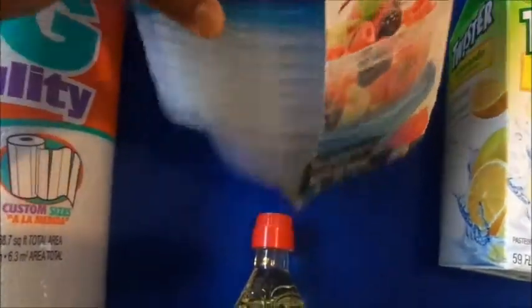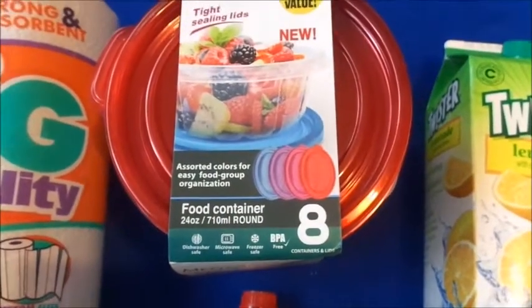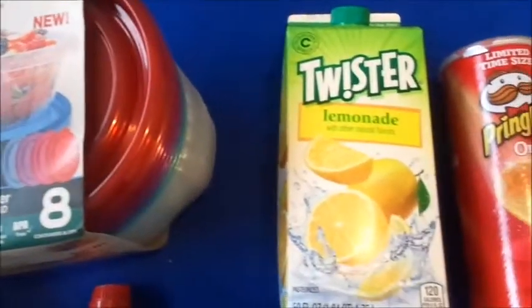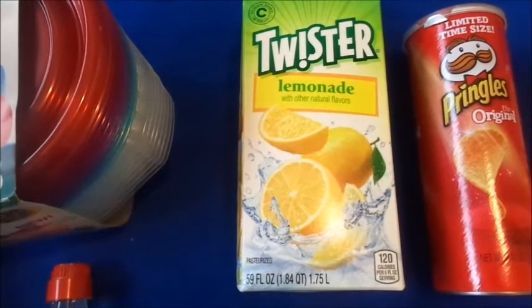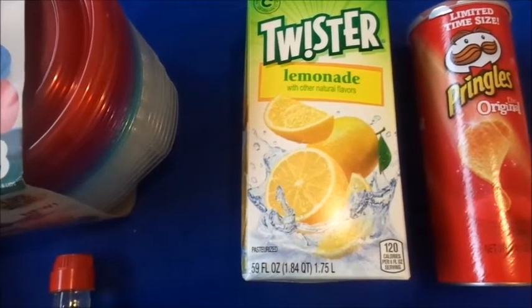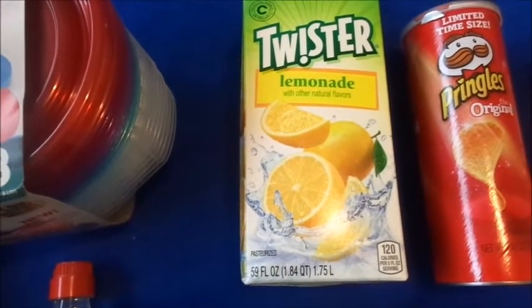I bought these bowls to put fruit in — like if I buy some watermelon or something, I can cut it up and put it in there. Next is this Twister lemonade juice. These Twister juices are so good. I usually get the tropical punch or the fruit punch one, but these are really good.